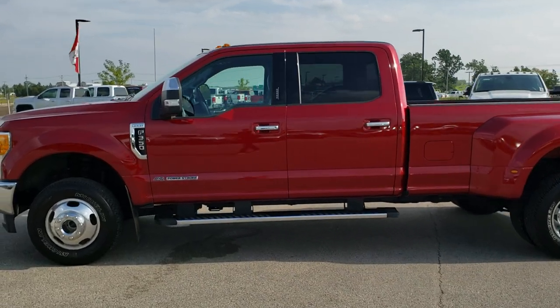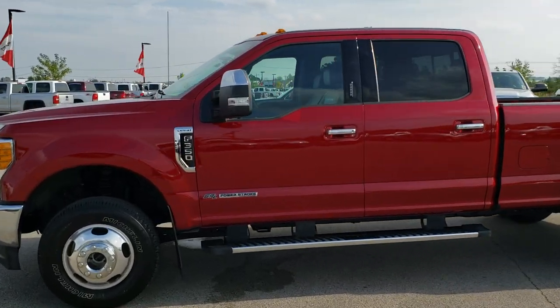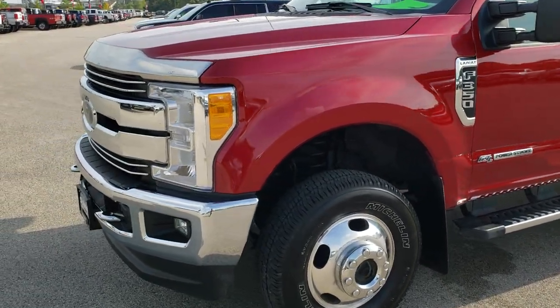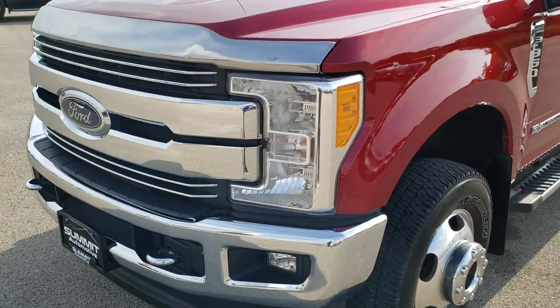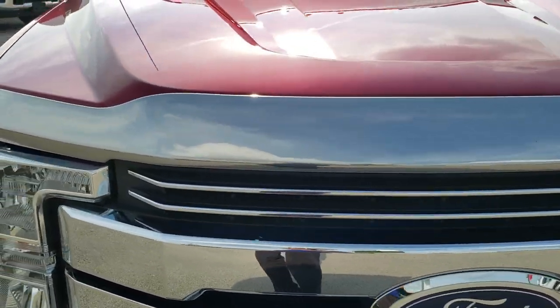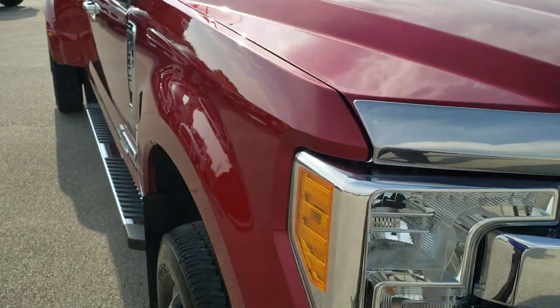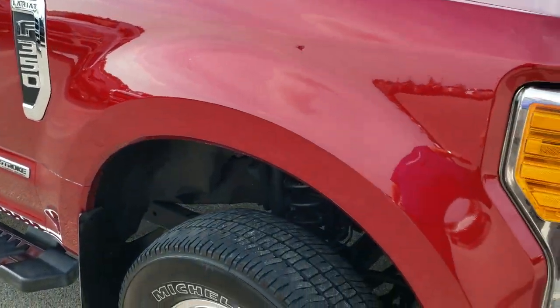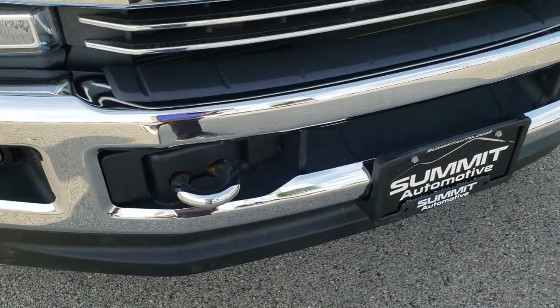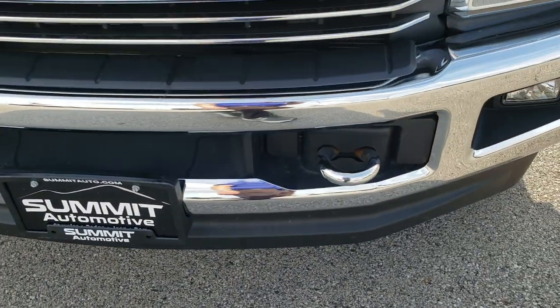This is stock number 10317. We are here at Summit Automotive in Fond du Lac, Wisconsin — your new and used heavy duty truck headquarters. Today we are checking out this super clean 2017 Ford F-350 crew cab, long box, dual rear wheel. This truck has the 6.7 liter Power Stroke diesel, and from this HD video you will be able to tell that this truck is extremely clean all the way around, inside and out.